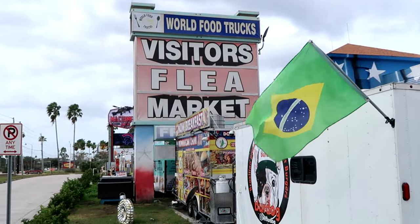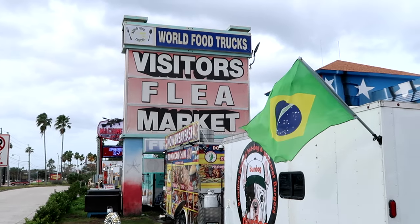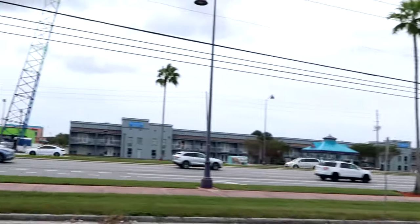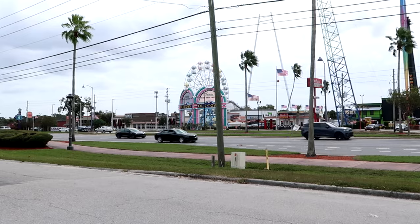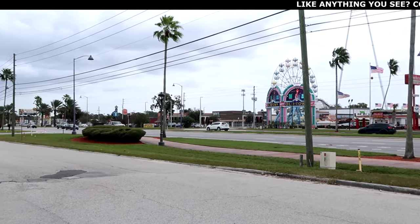World Food Trucks and Visitors Flea Market is actually located right across the street from Old Town Kissimmee, so you can have a really awesome day. Check out some merchandise here at the flea market and just hang out over at Old Town Kissimmee. Literally right across the street you can see the slingshots, the entryway — it says Nathan's Famous Hot Dogs — and some of the traffic of 192.